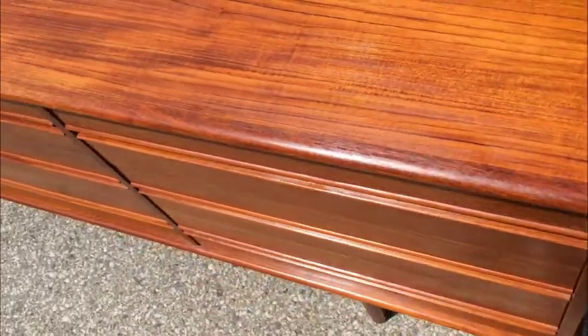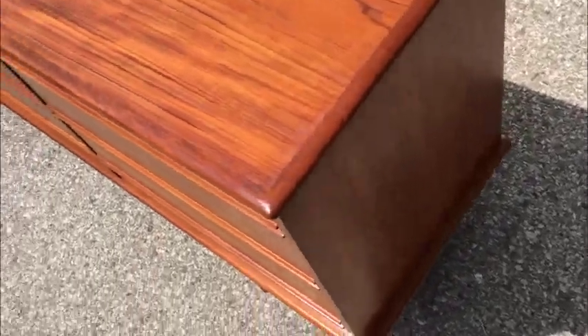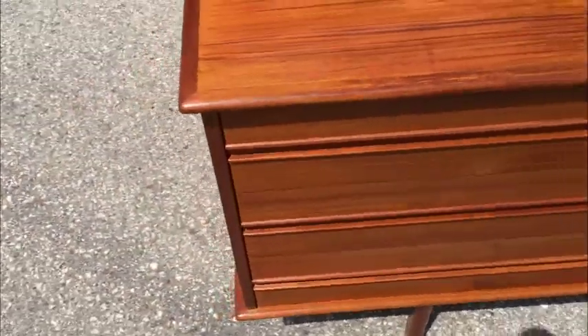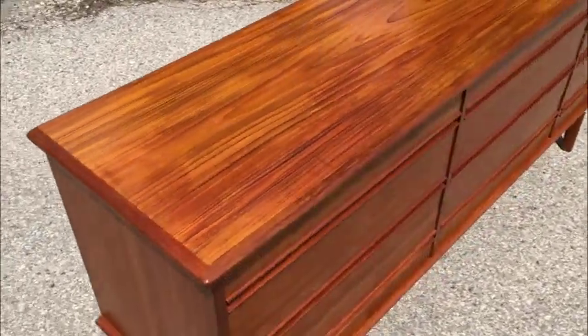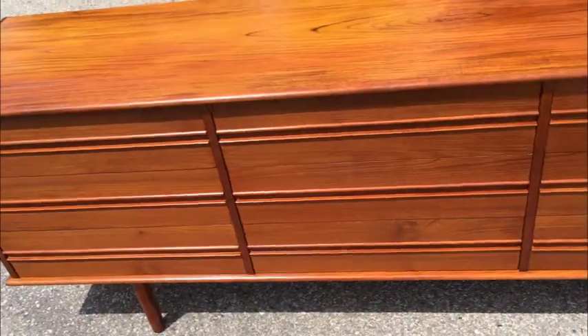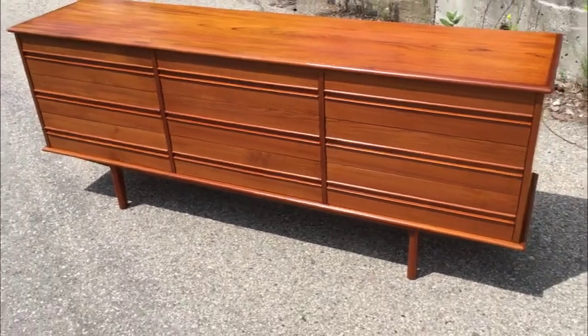Drawers function as they should, and of course they are dovetailed. These are solid-wood drawers. Nice clean bottoms, function exactly as they should. It's a great piece of furniture. There is a mirror that's part of the set that will be priced individually or as part of the set — really up to you. Some folks choose to use a piece like this in a dining room, or as a credenza, or of course in a bedroom. Only you're going to know the configuration that works well for you.